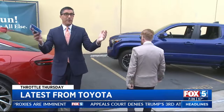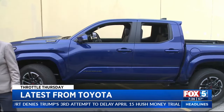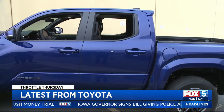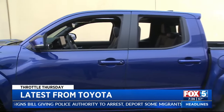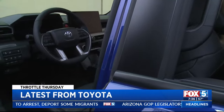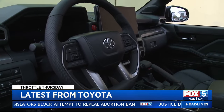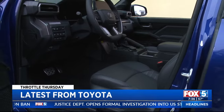Everybody loves the Tacoma. If you've ever been to the beach in San Diego, you've seen the lifeguards — guess what they drive. The Tacoma gets the most sales in the area, and now it comes in a hybrid. Toyota has owned this segment for so long — this is the favorite go-to adventure vehicle for Americans. It's the mid-size truck.